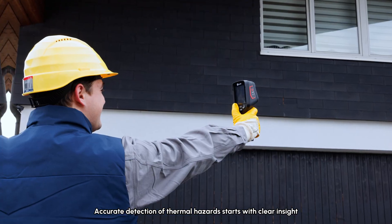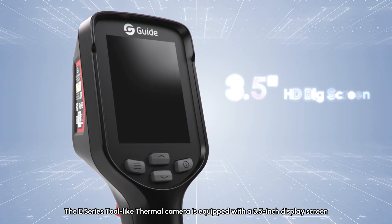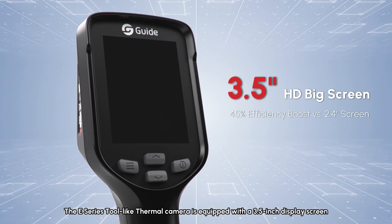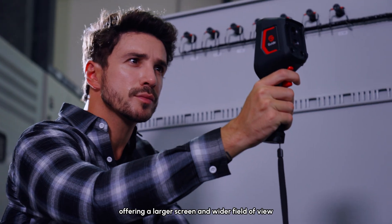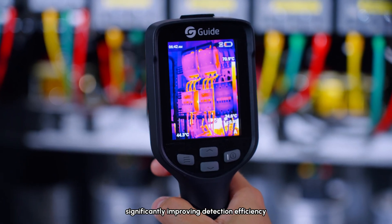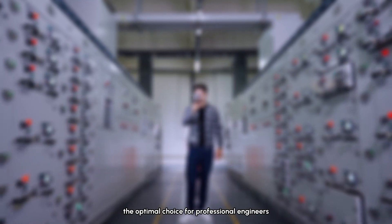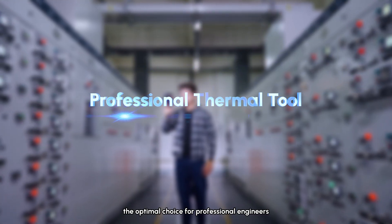Accurate detection of thermal hazards starts with Clear Insight. The E-Series tool-like thermal camera is equipped with a 3.5-inch display screen, offering a larger screen and wider field of view, significantly improving detection efficiency. An industrial-grade temperature measurement tool and the optimal choice for professional engineers.